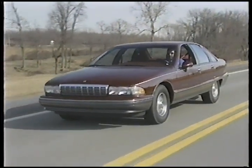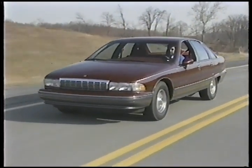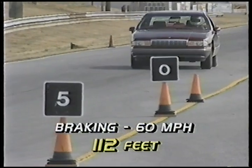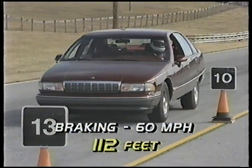Even more important is the fact that the LTZ's tauter suspension doesn't overly compromise highway ride — it's still very comfortable. With standard anti-lock front disc brakes and larger rear drums, the LTZ stops securely in an impressive 112 feet.